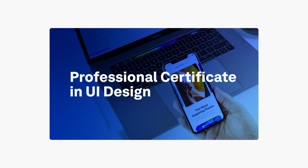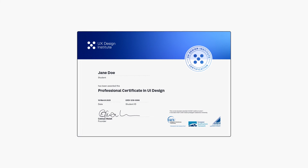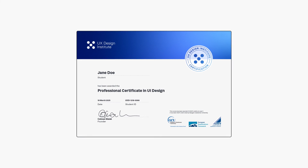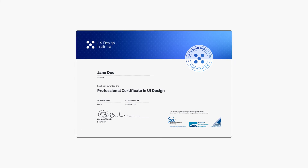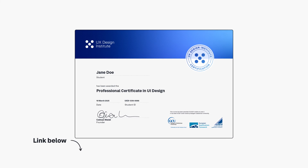Speaking of courses, the UX Design Institute offers a professional certification in UI design that covers all aspects of UI design, including typography, iconography, UI design tools, design principles, and more. This certification can boost your credibility and give you a competitive edge in the job market. So definitely check it out if you're serious about launching your UI design career — learn more by clicking the link in the description.